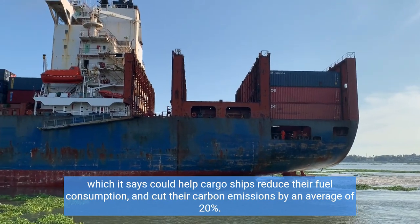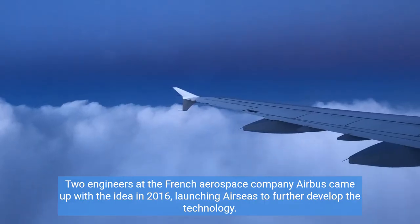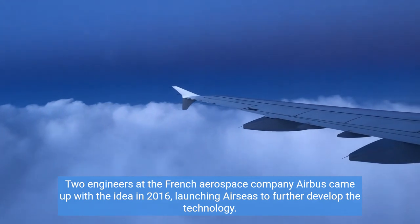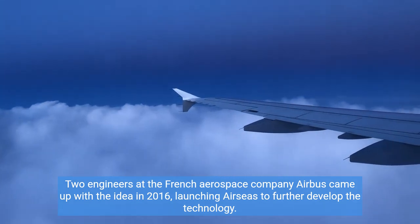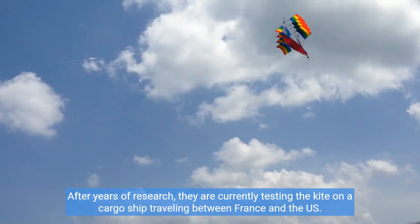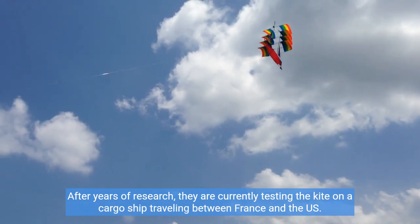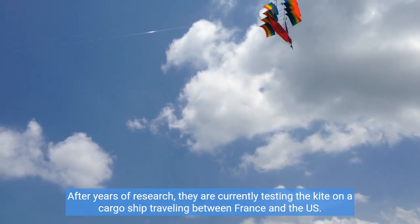Air Seas aims to cut carbon emissions by an average of 20%. Two engineers at the French aerospace company Airbus came up with the idea in 2016, launching Air Seas to further develop the technology. After years of research, they are currently testing the kite on a cargo ship traveling between France and the US.